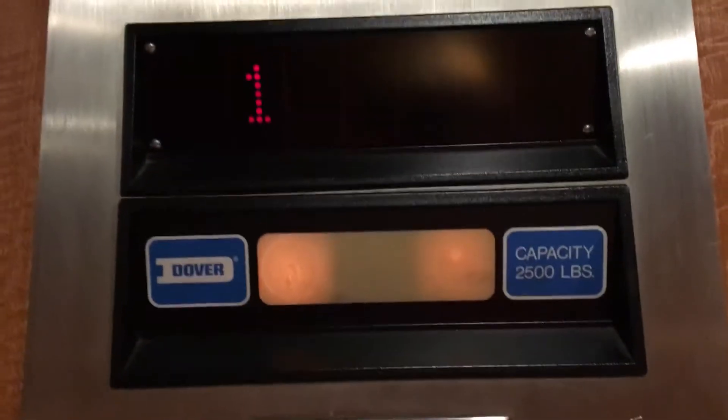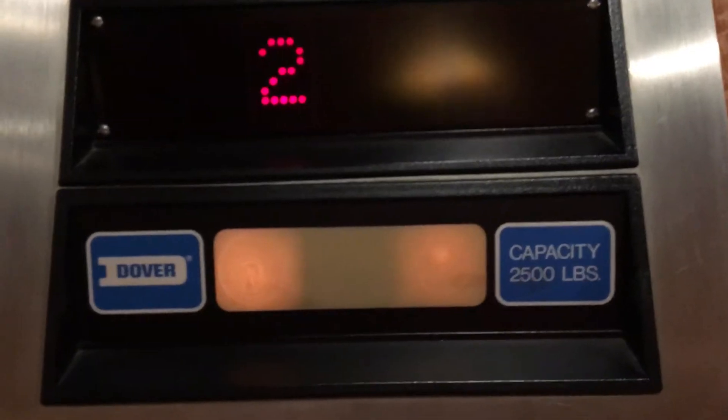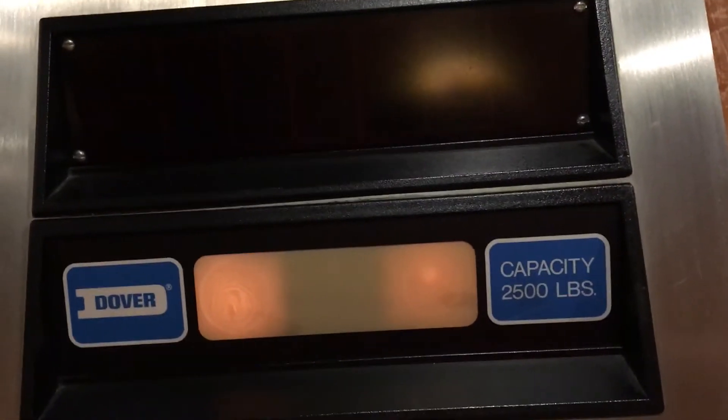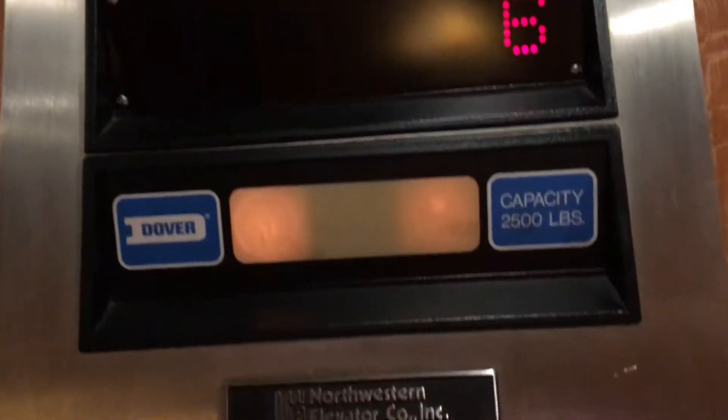These are traction and these are very fast. Let's go to six. Here we go. Whoa, these are fast. All right, here we are at six.